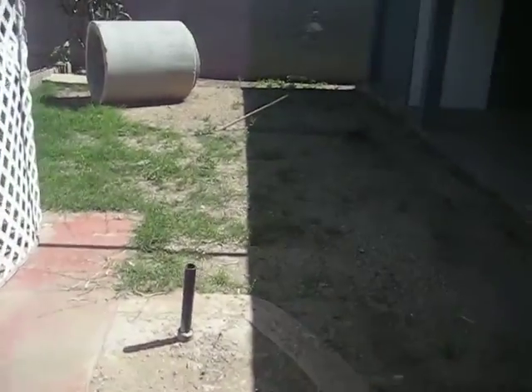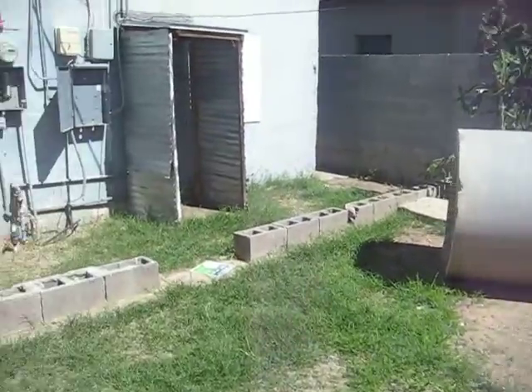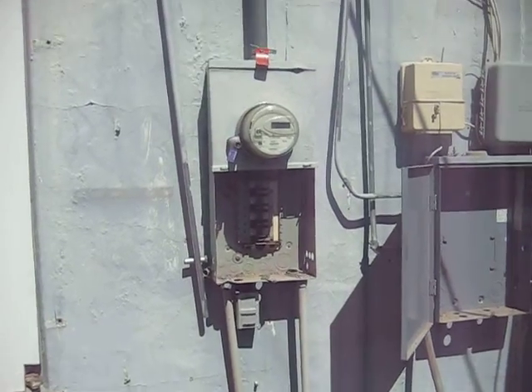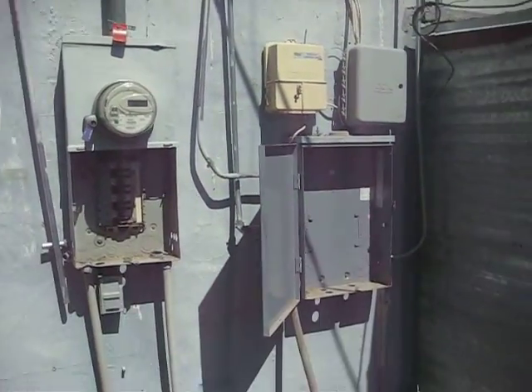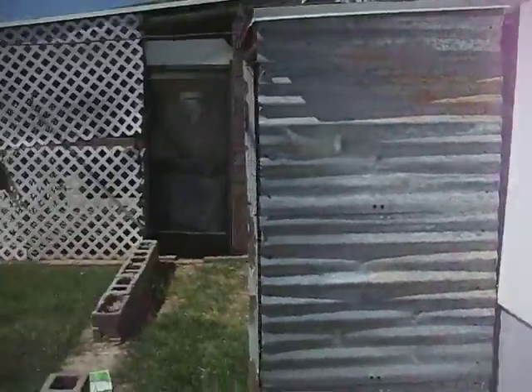Concrete. Back of the house. Meter box there. This is where the water heater was. There's the side of the house — so that's the main house.